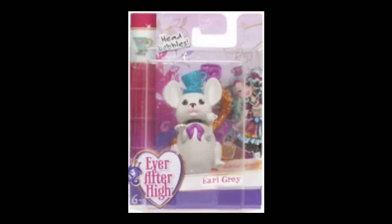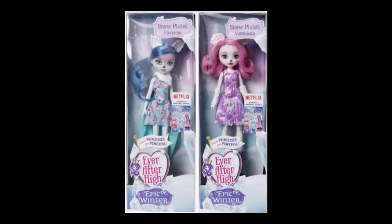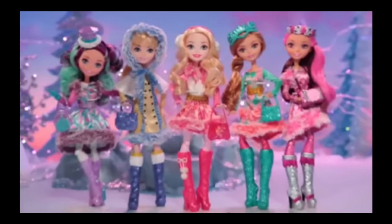Maddie's pet Earl Grey is a tea mouse with a teacup on its head — so cute! They'll also be continuing the line of forest pixies with Epic Winter — there are Snow Pixies, and Fox Ann and Veronica. I think Fox Ann looks cute, I like the blue hair. Here's a picture of the Epic Winter girls together — I like the fur on them, it looks fuzzy and cute, though they all do have painted-on leggings.